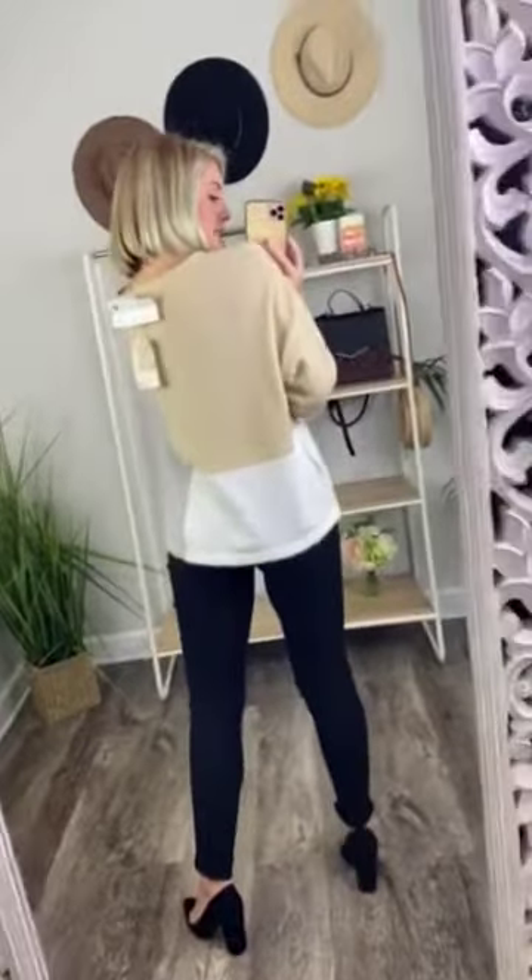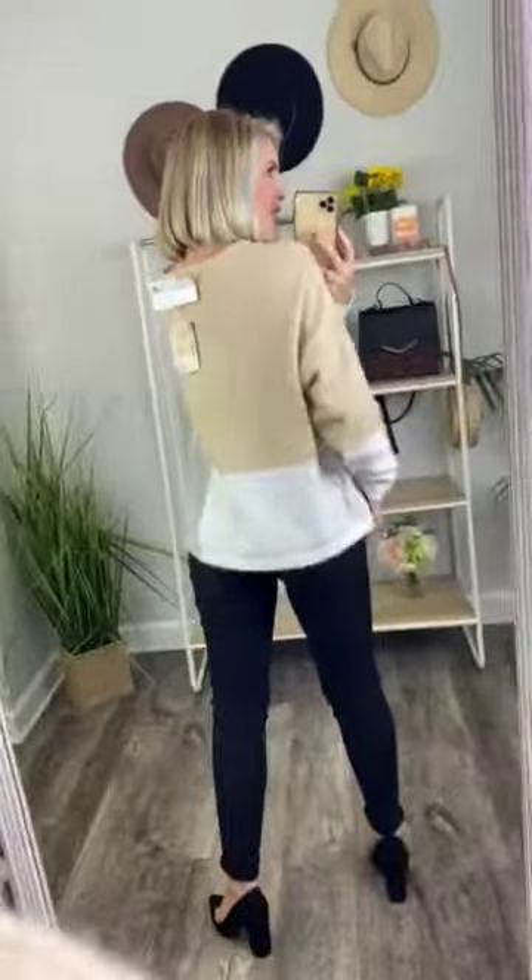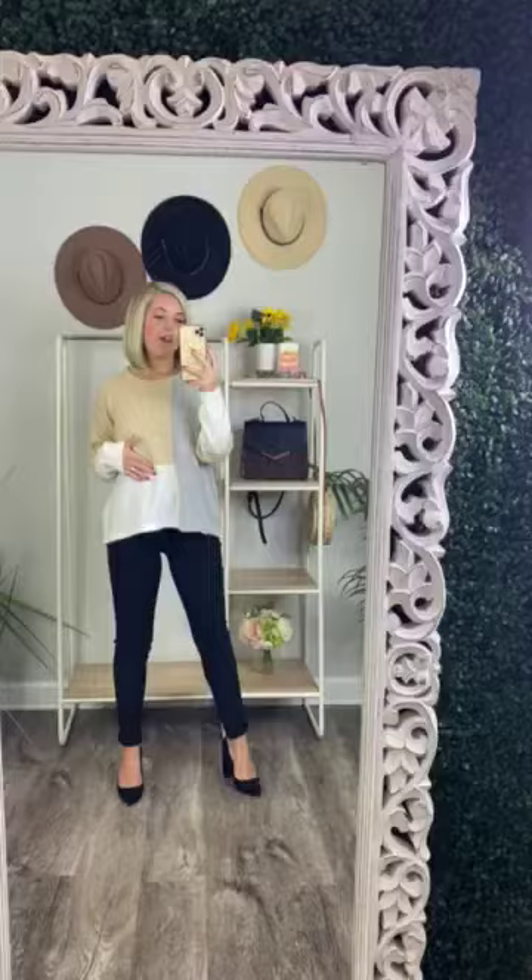And then this is the back of it. Super pretty, guys. You guys are going to love it. It is true to size — I'm wearing the size small right now, and I am a small.